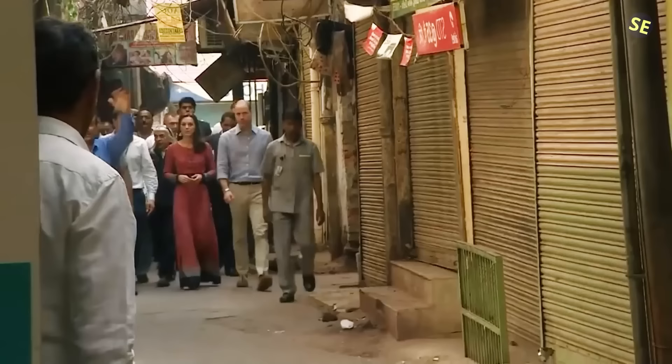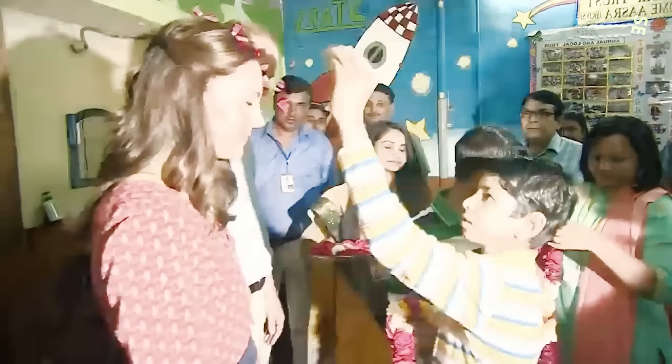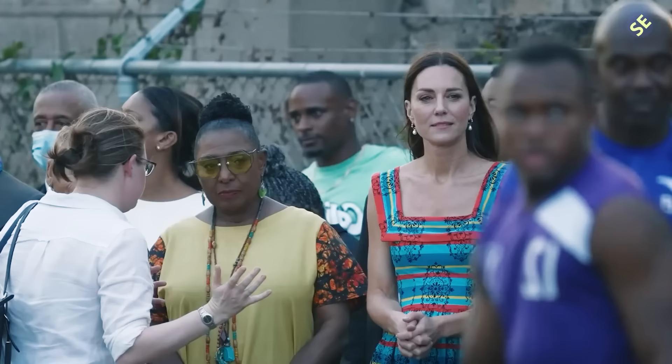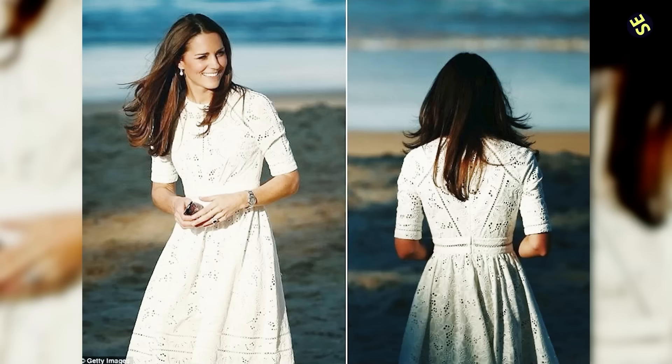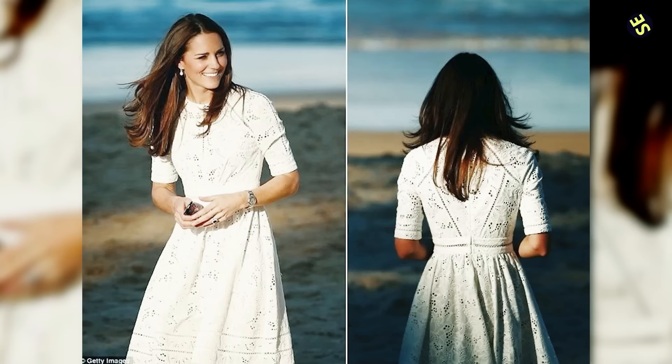Rule 28: Use fashion to connect with your hosts. Members of the royal family will wear national symbols when traveling to demonstrate their respect for the host nation. They have a history of doing this by donning clothing made by local designers or sporting national colors or symbols. When Kate Middleton wore a local designer dress in India, it attracted so much attention that the designer's website crashed. The Duchess also chose local designer Zimmerman for one of her days out when she visited Australia.